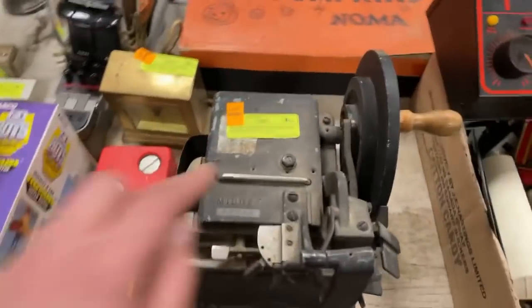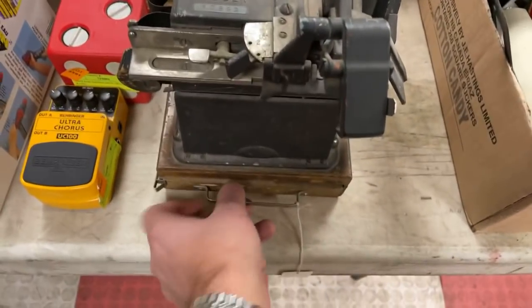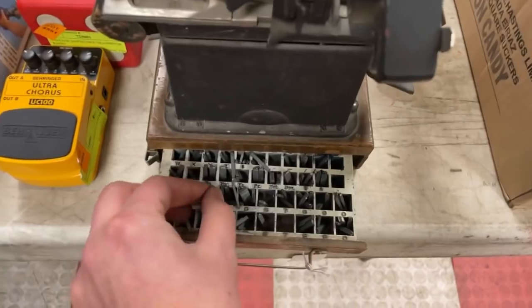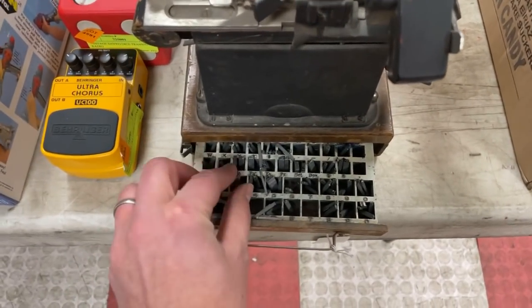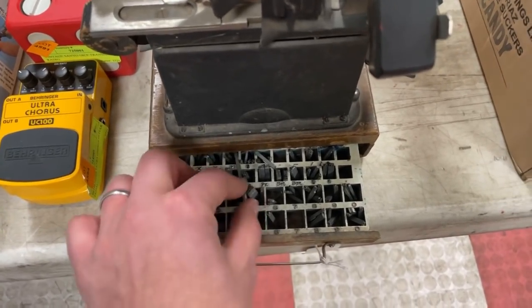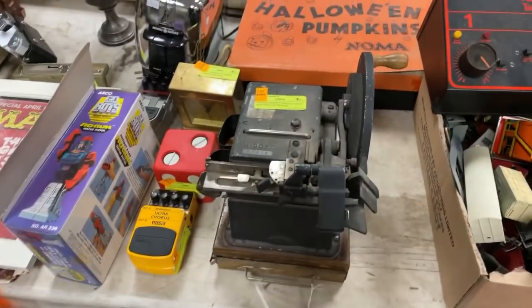This is a little midget printing press. You turn this and hit it — it's a little printing press. Inside this little tray are all the little blocks for your numbers and letters. It says lot size number four. You can make your own tiny little labels — it's like a tiny little printing press, really really cool.